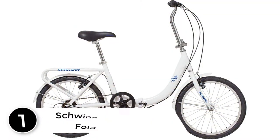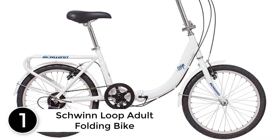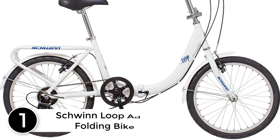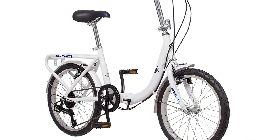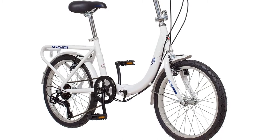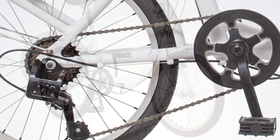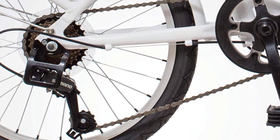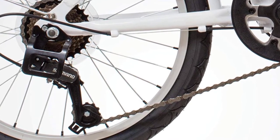Finally at number 1: the Schwinn Loop Adult Folding Bike. Enjoy a bike that makes urban cycling easy with the Loop by Schwinn. The Loop features a folding steel frame that's both durable and exceptionally convenient for those with limited storage space. The 7-speed twist shifter provides smooth gear changes, while the front and rear linear pull brakes deliver secure stops.